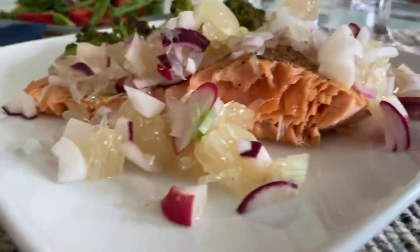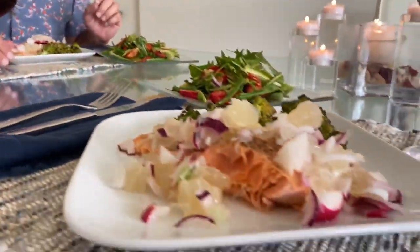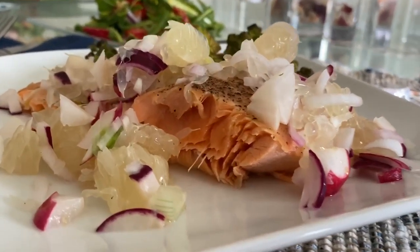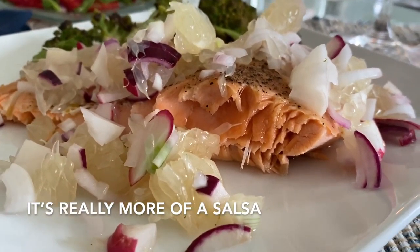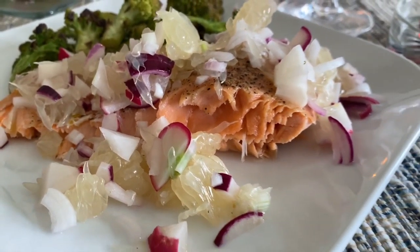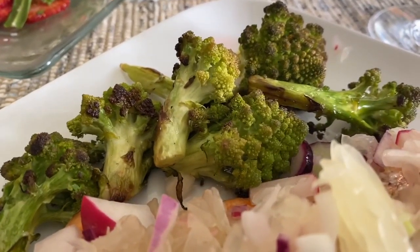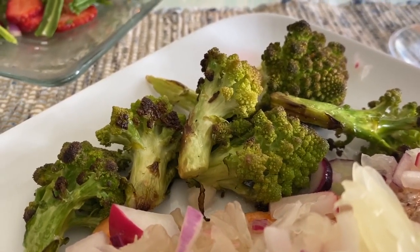Okay, that was fun. We have a salad of fresh dandelion greens and strawberries with heirloom onions and a turmeric dressing. We have the plate of pan-roasted coho wild-caught salmon with the grapefruit chutney, radishes, and heirloom onions. And then we have the roasted heirloom cauliflower. All of this was made using the Italian ghee from Eddie's Cheese.